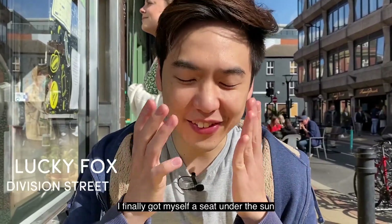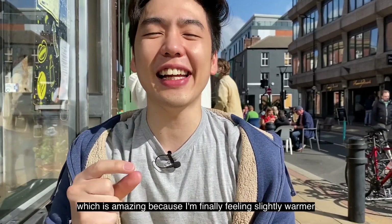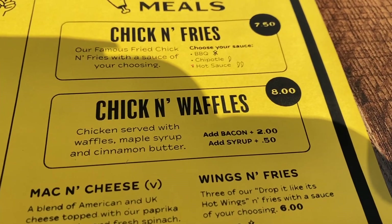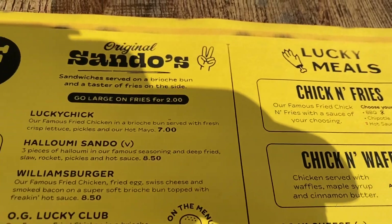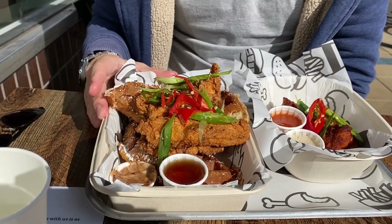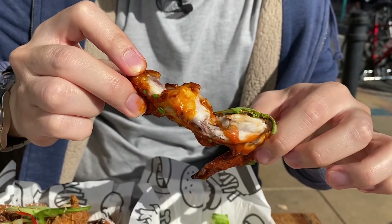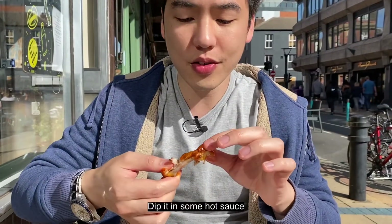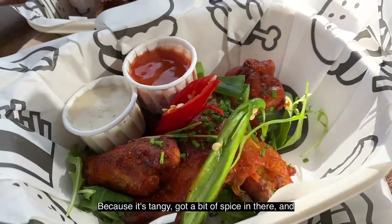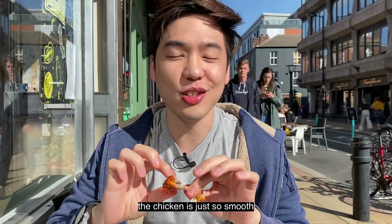I finally got myself a seat under the sun, which is amazing because I'm finally feeling slightly warmer. Lucky Folks is known for their chicken and waffles, which is what I've ordered. I'm also adding some hot wings today. Let's dip it in some hot sauce. I love it — this is tangy, got a bit of spice, and the chicken is just so sweet.